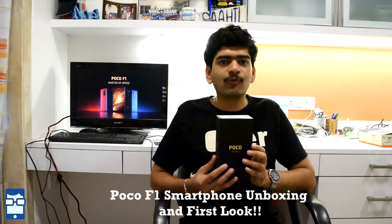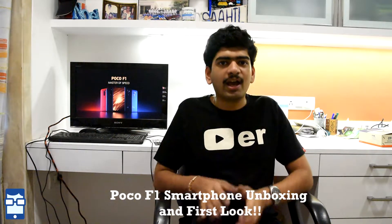Hey guys, this is Noel Patgaukar here from Kaki Paddy. In this video, we'll be doing the unboxing and having a first look at the Poco F1 smartphone by Xiaomi. I'll be covering the features, the pricing, and so on. So sit back and enjoy this video. Let's go!